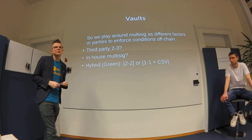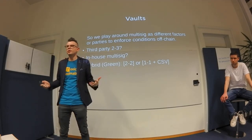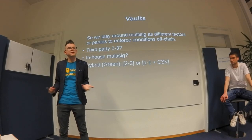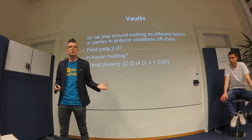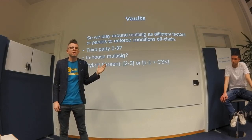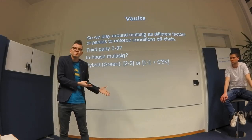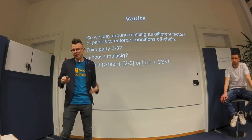Why 2-of-3? Because you can't trust the third party to exist forever or keep your key. If they disappear, your funds shouldn't be lost — so they give you a second key. But now you hold two keys: the hot key and the cold key. Any motivated attacker could threaten you until you give up both keys, including the cold key. You've become your own single point of failure.